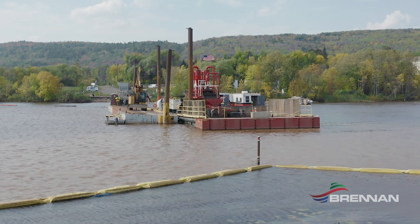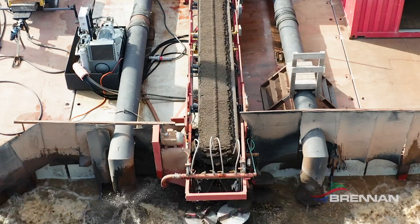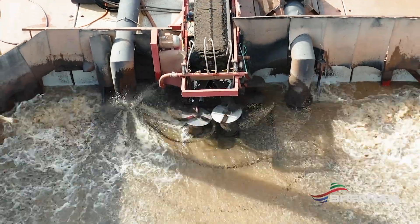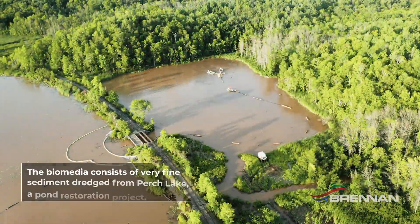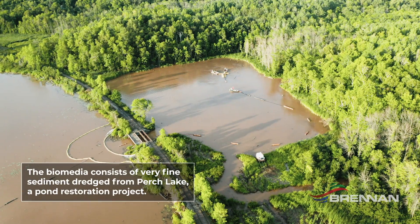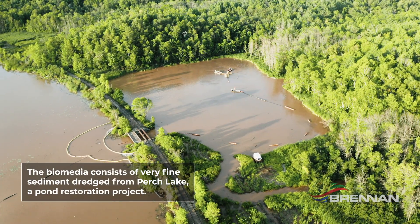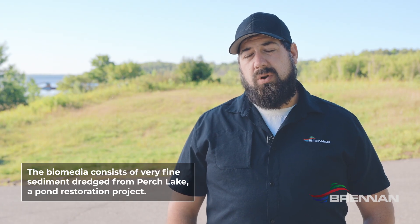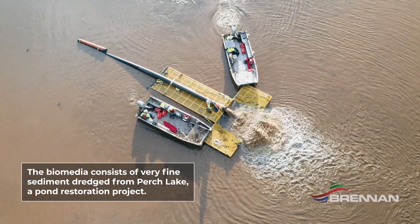Once we're done dredging the entire footprint, we'll be placing a sand cover over everything in varying depths, mainly between six inches and twelve inches. Then in certain areas, to re-establish habitat, we'll be placing a bio medium mix — which is material dredged from Perch Lake just down the road — mixed with sand at a one-to-one ratio.